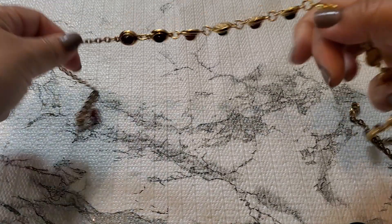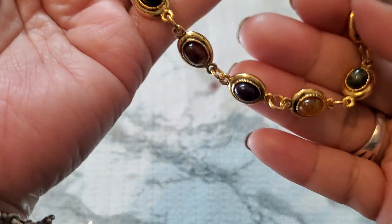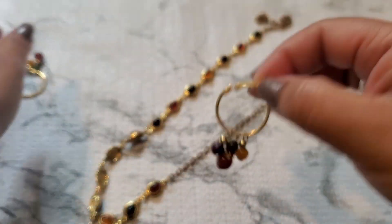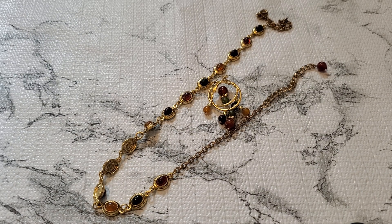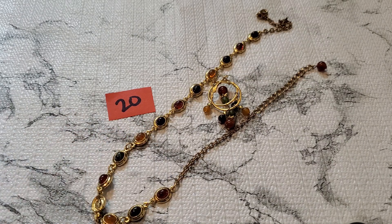That's number nineteen, and — oh no, I have more, sorry! I thought I didn't have any more. This is number twenty — I'm not sure if they're gemstone or plastic but look how pretty this one is. It has some wear on the chain, and it's a lobster clasp. It comes with the matching earring — they feel plastic, I'm not sure if they're stone. I think they're plastic or acrylic. Number twenty is three dollars. Three dollars for number twenty.